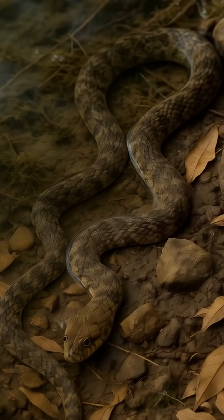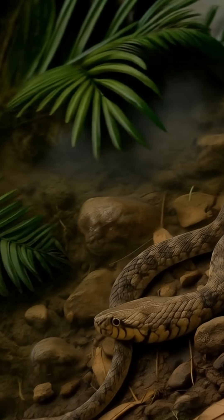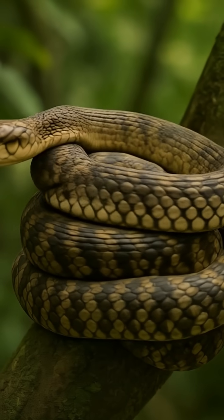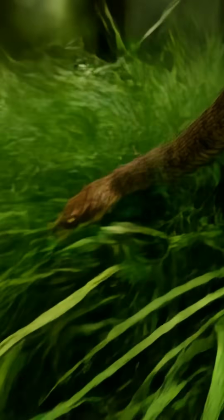The checkered keelback can survive in both freshwater and brackish environments. Its unique markings make it a true survivor in nature's toughest conditions. While it may look peaceful, the checkered keelback is always alert to its surroundings.